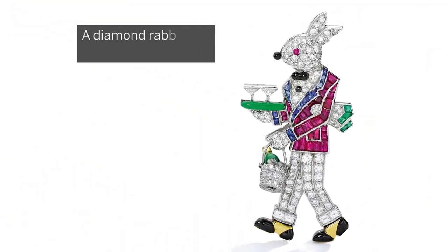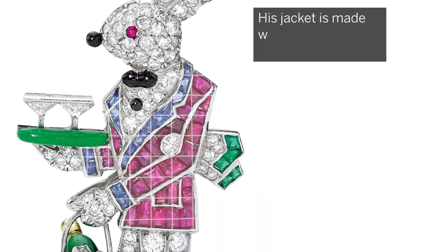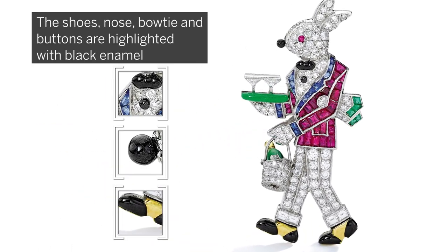The present example features a diamond rabbit-waiter with a ruby eye. His jacket is composed of calibré-cut rubies and sapphires. The shoes, nose, bow tie and buttons are highlighted with black enamel.